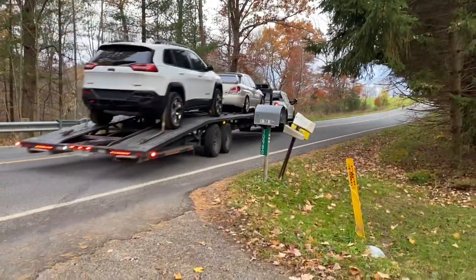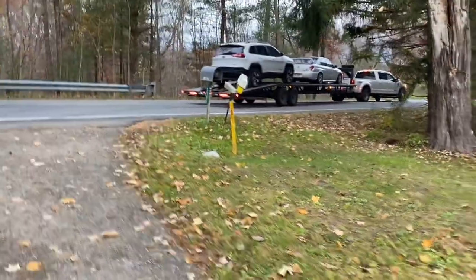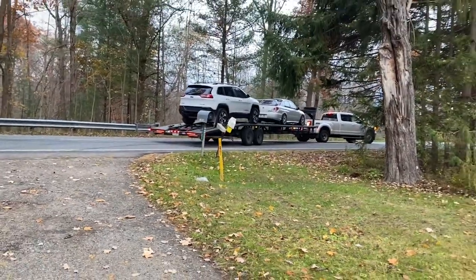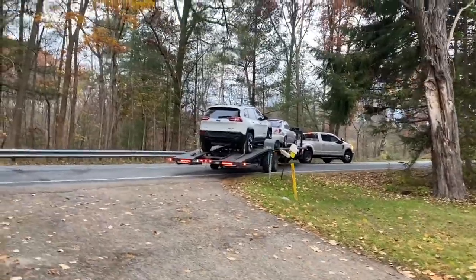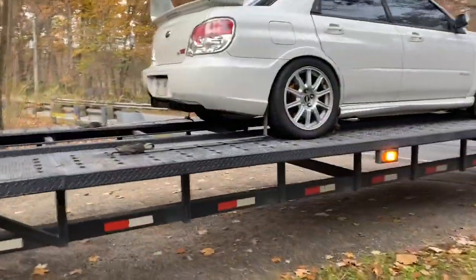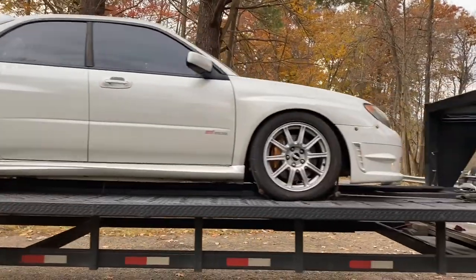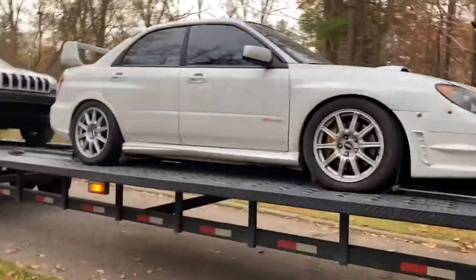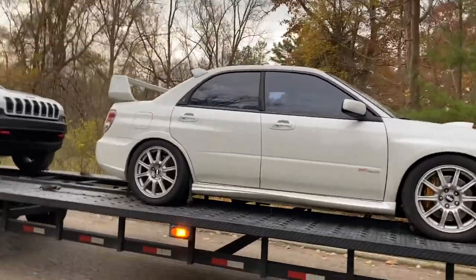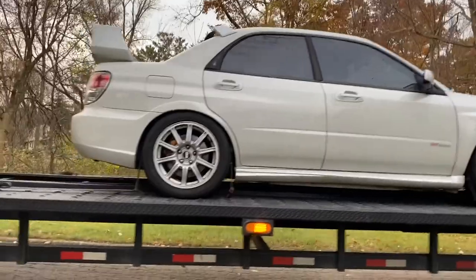Looks like we're going to have to unload this Jeep beforehand. This is how I get most of my cars in here — if they're farther than three to four hours, I really don't like driving any farther than that, so I just get them shipped. Here's the Hawkeye. Looks pretty nice, honestly. I love white. It's got some quick-release bumper setup. I know it's got a front mount and a rotated turbo kit on it. Looks pretty nice. I'm sure we're going to have to finagle this Jeep off first. Let me put the phone down for a bit and we'll get this unloaded.